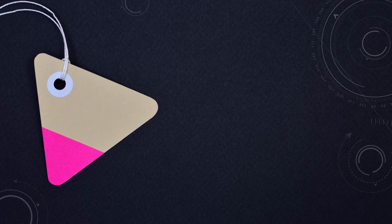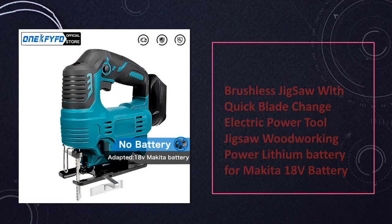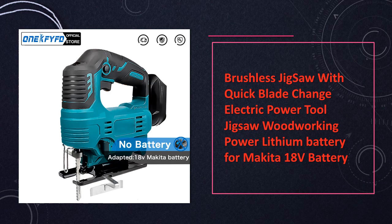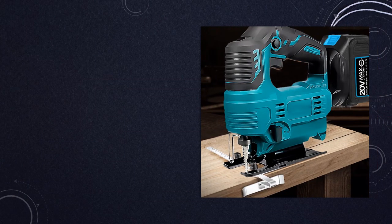At number 7: Electric Jigsaw with Quick Blade Change. This electric jigsaw offers hassle-free blade changes and is powered by a lithium battery for cordless convenience. Its brushless design delivers efficient performance, while compatibility with Makita 18V batteries ensures flexibility and extended run time for woodworking tasks.